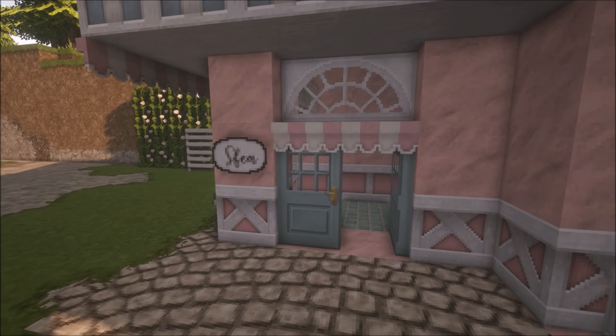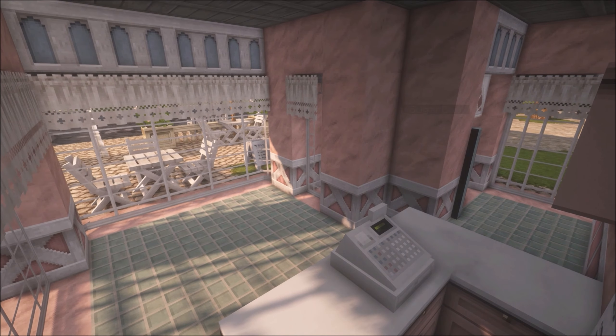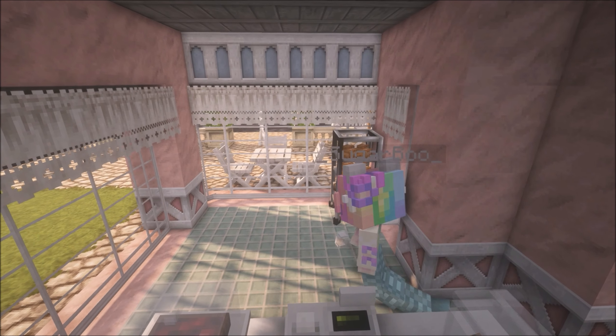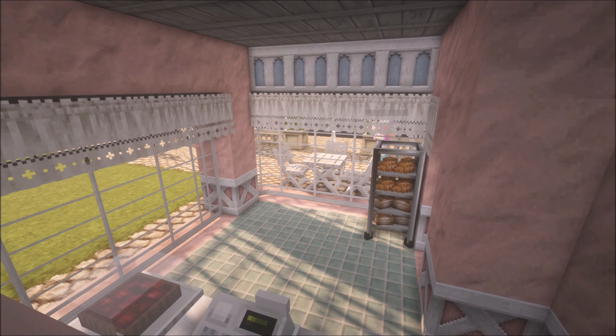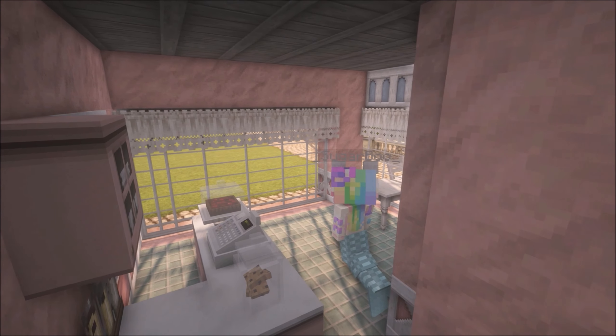Hi guys and welcome to my channel once again, and welcome to the very first episode of Periwinkle Glades, where I'm going to be building a little world of cuteness. I started to make this bakery and unfortunately I seem to be the unluckiest person ever because I always end up where it's not recording, and it makes me sad. So this is why we're starting with it basically almost finished, and we're just going to add some details in and that will be the bakery pretty much done.